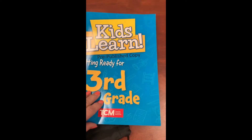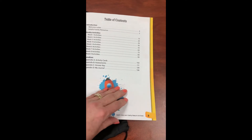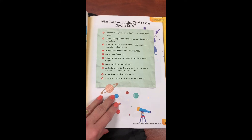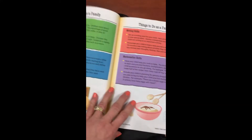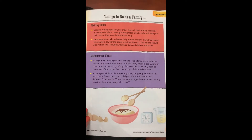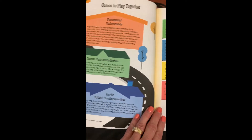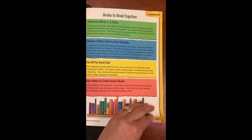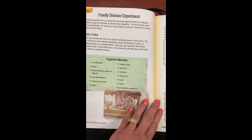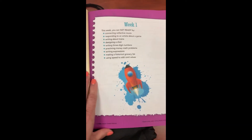First off, I want to talk about Kids Learn. This is a workbook for nine weeks worth of instruction. What you will find in it is a welcome letter, what does your rising student need to know, things to do as a family. We are very excited to have a collaborative opportunity for our kids and our families. There are some ideas for games to play, books to read, some science experiments, social emotional development, and then you get to your weeks.